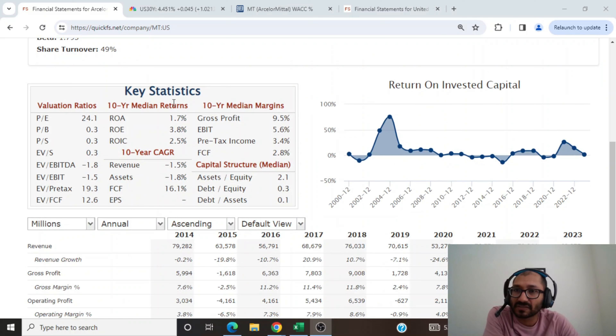Now let's look at the company's key statistics. The company's current PE is at 24.1, the price to book is at 0.3, and price to sales is 0.3. Looking at the capital structure, we can see that the company's asset to equity ratio is at 2.1, meaning the company has twice as many assets compared to its shareholders' equity. The company's debt to equity ratio is at 0.3, and the debt to asset ratio is at 0.1.